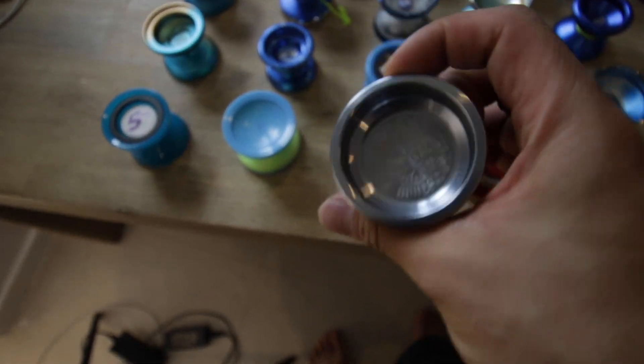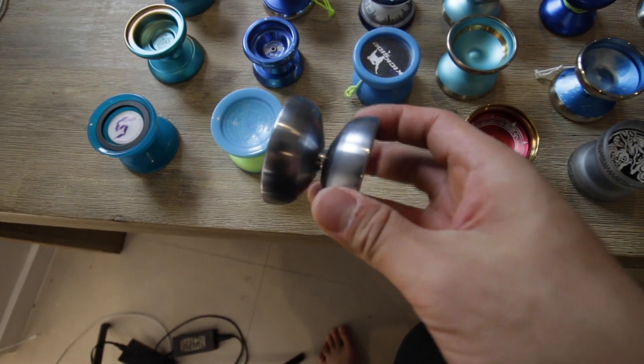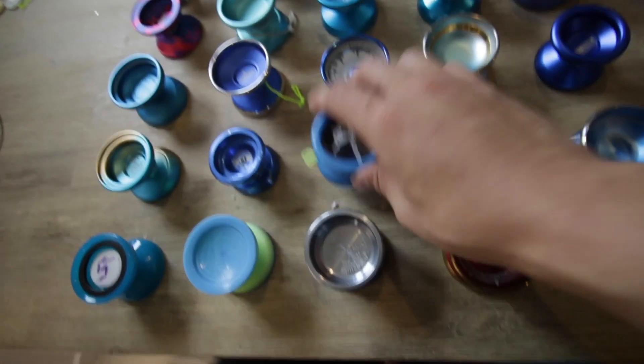C3 Yo-Yo Bastet — this was a really fun yo-yo as well. I'm not really sure why I'm getting rid of this, but we're doing it. Kickside.